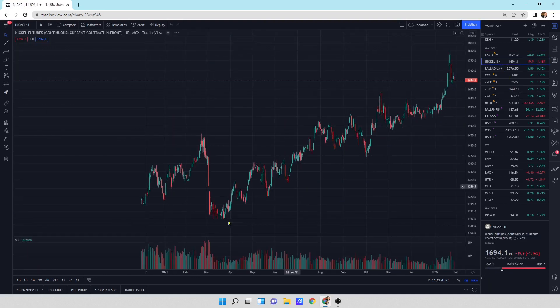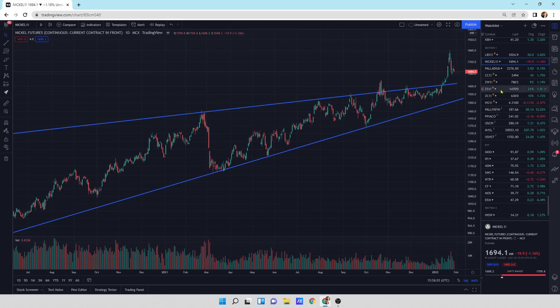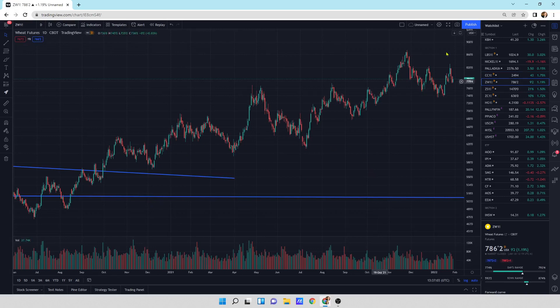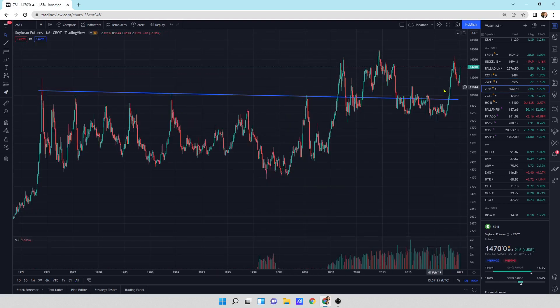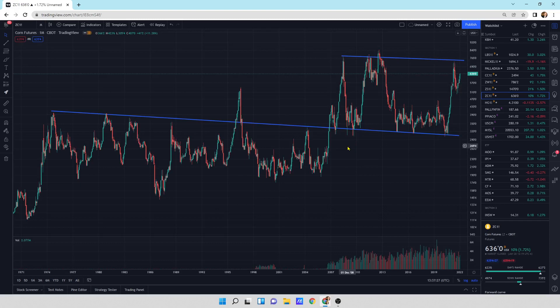We've got nickel, which has broken to the upside of this pattern — probably does a return move and then a takeoff, so that one's looking good. Cocoa has been chopping sideways. Wheat futures have been on a slight upward trend from a breakout; zooming way out, we've got a large breakout of this pattern moving to the upside. Soybeans, another big pattern breakout, moving on up. Food's all going higher. Corn futures remaining at a very high elevated price.